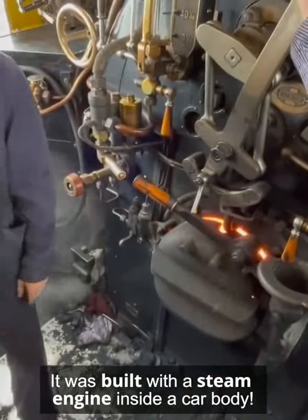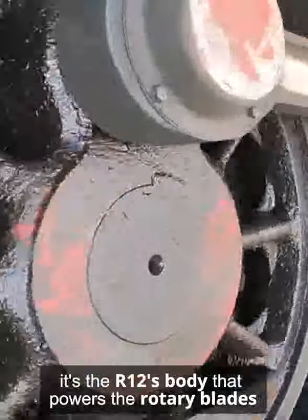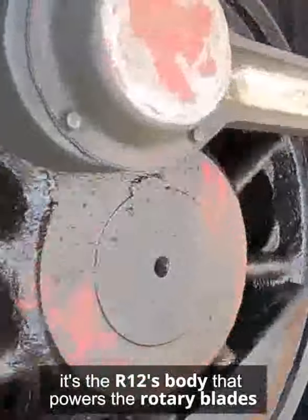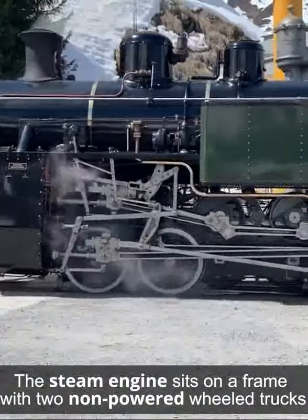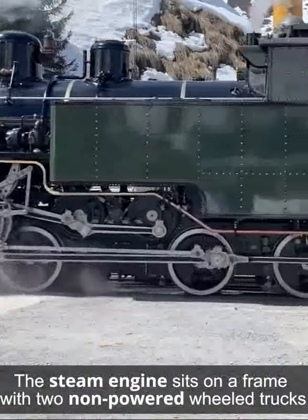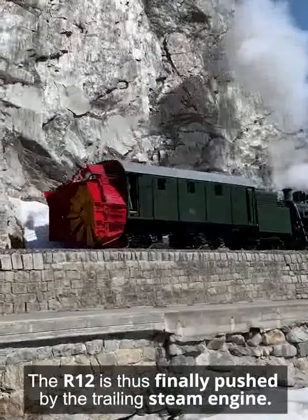It was built with a steam engine inside a car body. However, instead of driving wheels, it's the R12's body that powers the rotary blades. The steam engine sits on a frame with two non-powered wheeled trucks, and the R12 is thus pushed by the trailing steam engine.